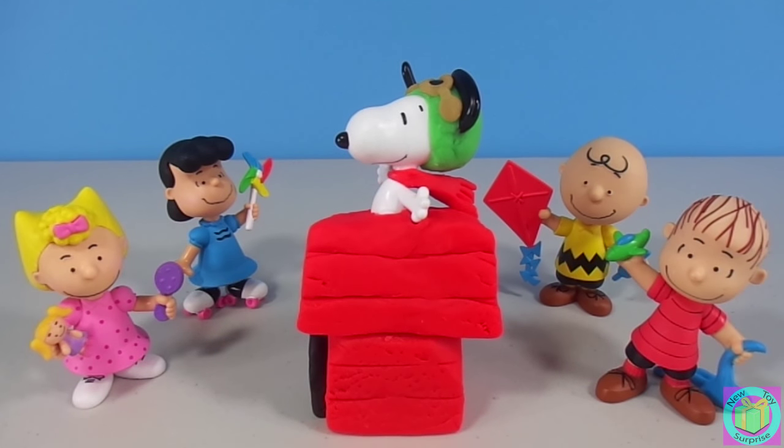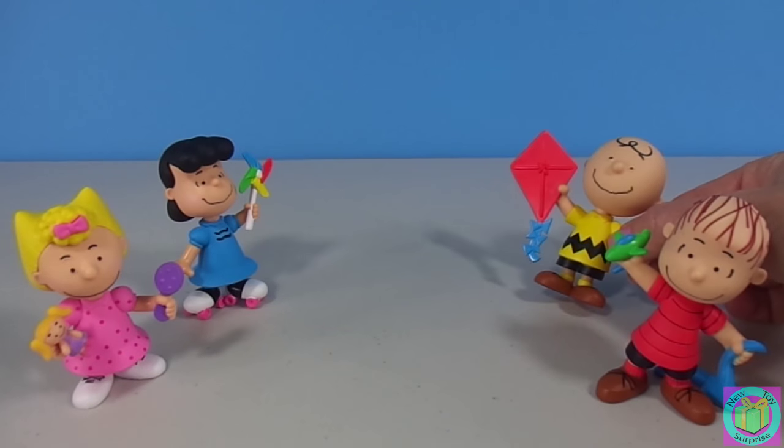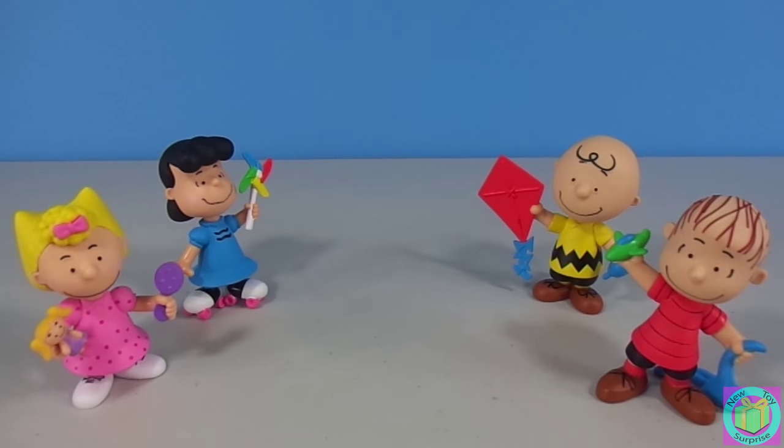It's Snoopy, the World War I Flying Ace. He's going to have a battle with the Red Baron. Contact, he shouts. Look everyone, it's Snoopy and the Red Baron!